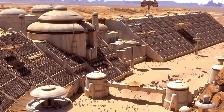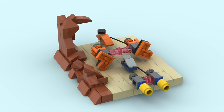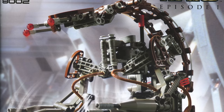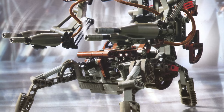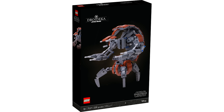The 75380 is a $70, 718-piece Bunta Eve Podrace Diorama celebrating the 25th anniversary of Episode 1 — it will probably include an Episode 1 25th anniversary brick. The 75381 is a $70 buildable Droidica, though we don't have a piece count. It might just be a standalone buildable Droidica, similar to the Probe Droid, without a companion figure — though we'll have to wait and see.